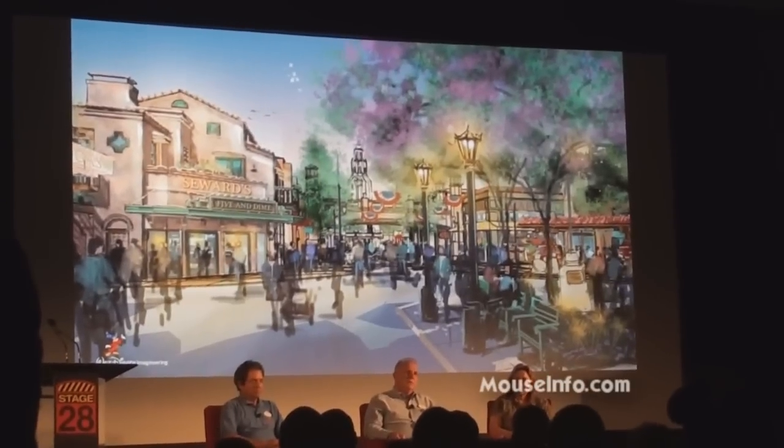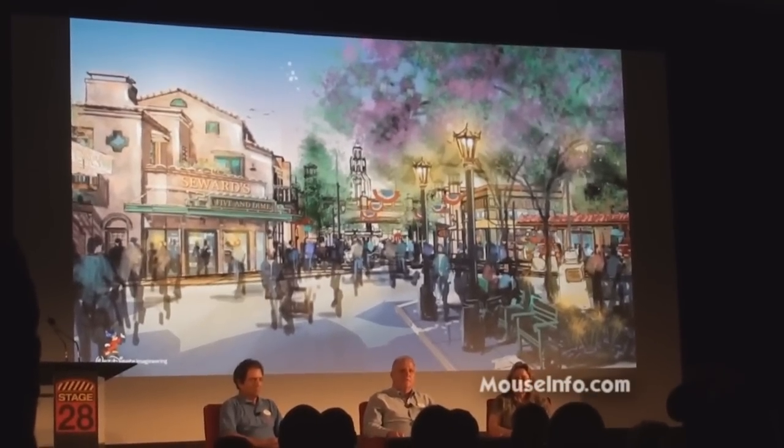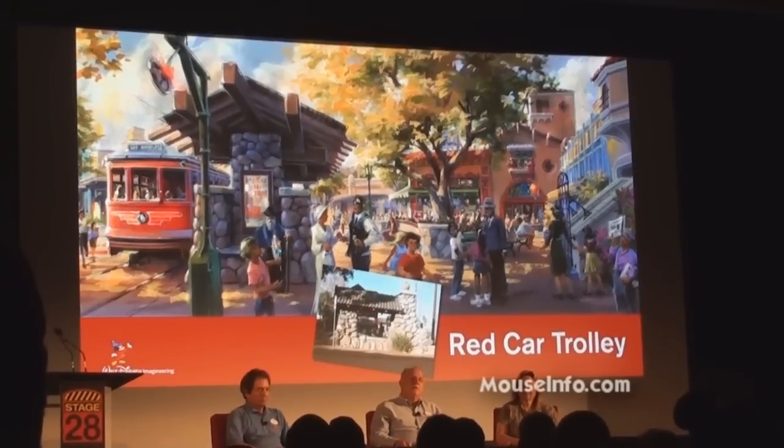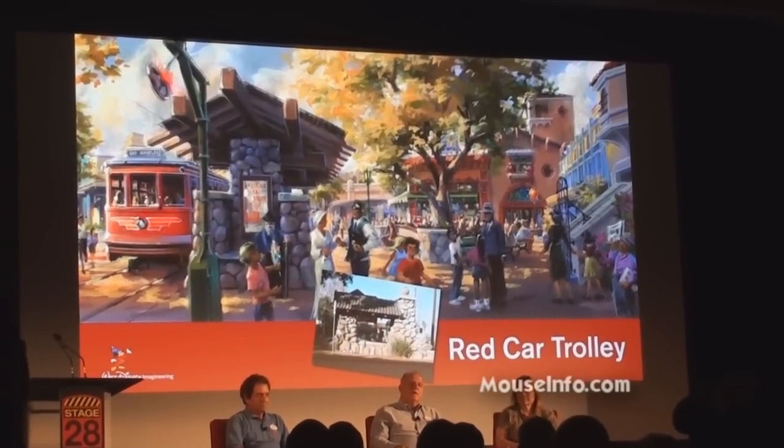You're seeing the representations of early concept work and later concept work, so it's an amalgam of drawings here. But we've got our own little Town Square area that will have a red car trolley stop.